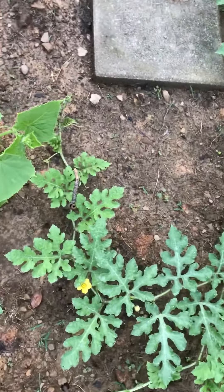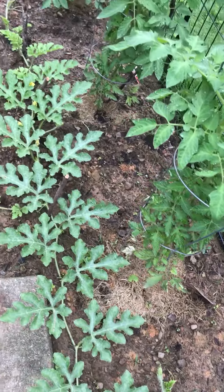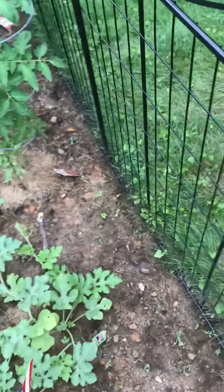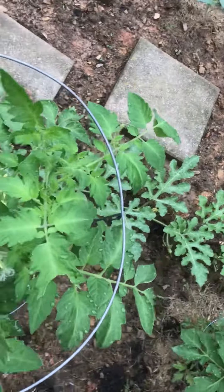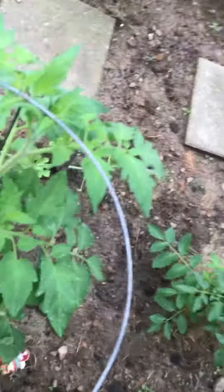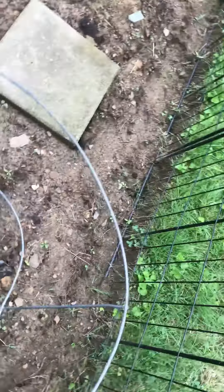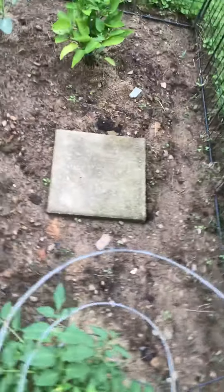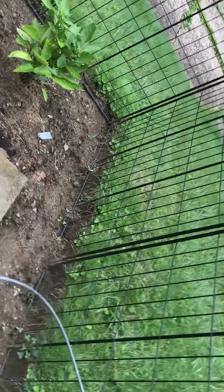This is my watermelon plant. This is my tomatoes — two plants and three plants. I don't know why the butter boy is so low, so small.